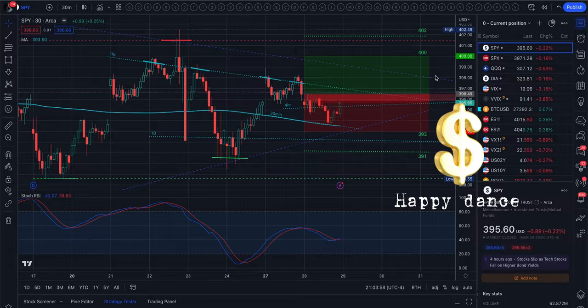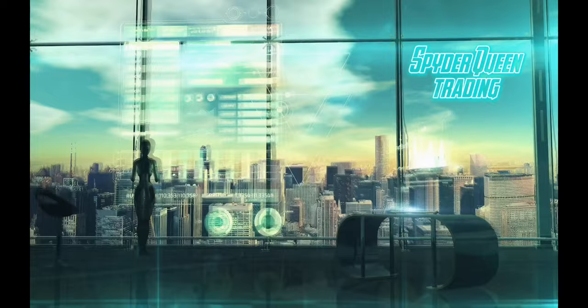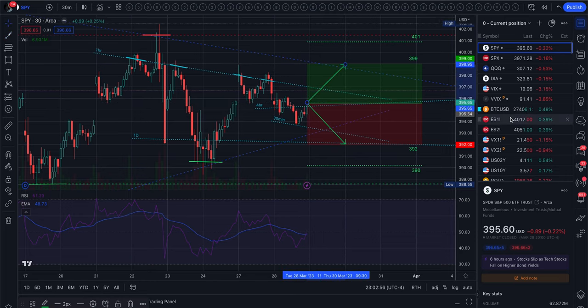Let's go check out tomorrow. Tomorrow's implied range from options is between $3.92 and $3.99. And VIX contracted another 3%, so we do have a tight range with a lot of stuff running through it.